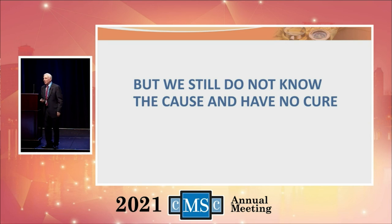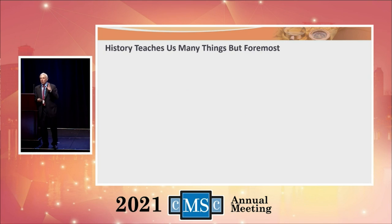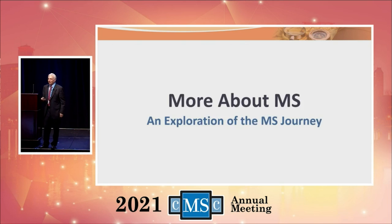I come back to Sylvia Lowry — the grand dame of multiple sclerosis. She wanted to know the cause and cure of multiple sclerosis. But we still don't know the cause and cure. So with all the progress we've made, Sylvia is still upset. We have a long way to go. But history teaches us many things — foremost, two of the greatest qualities to have in life are patience and wisdom. Thank you very much.